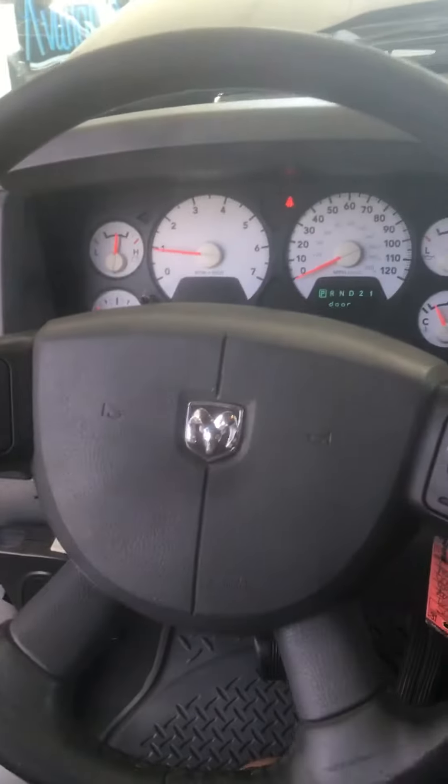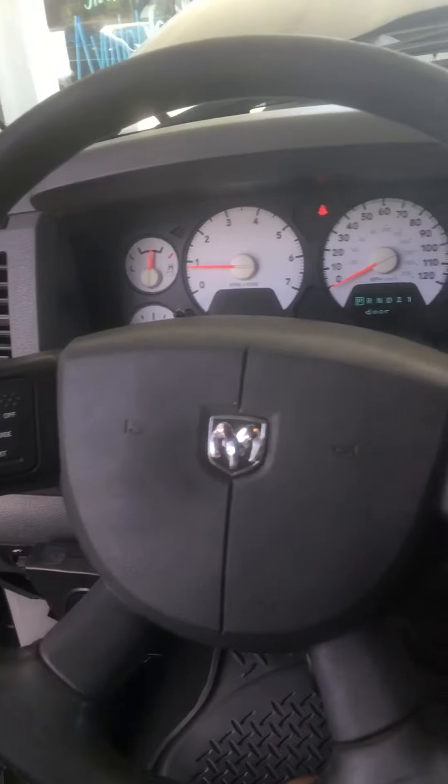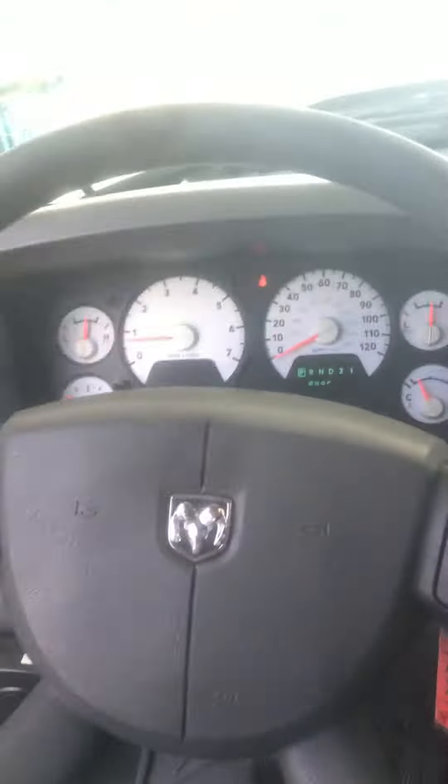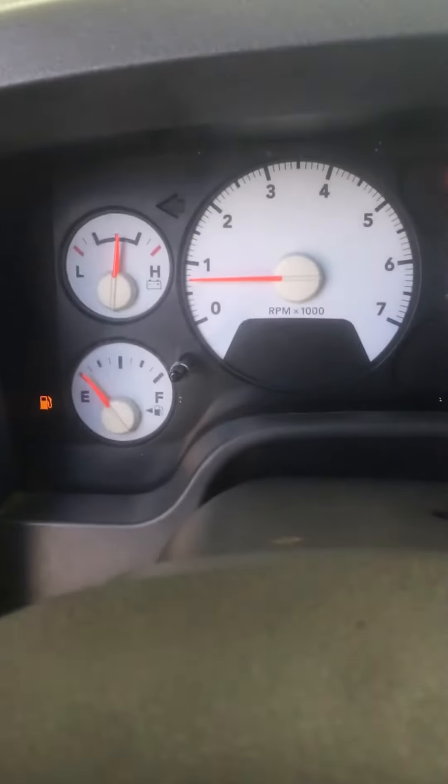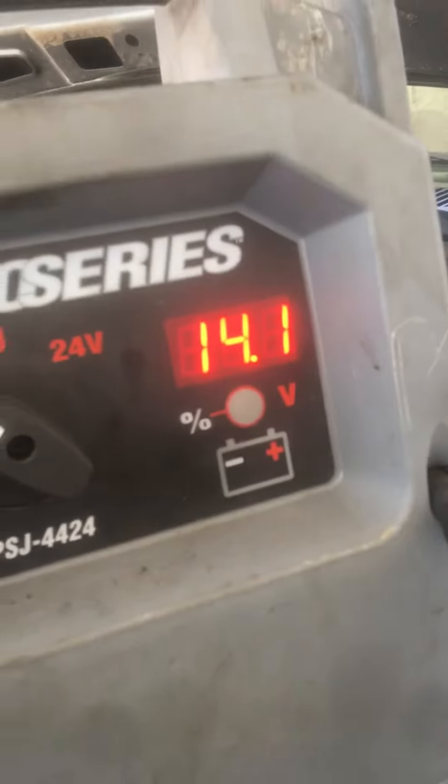What we got here is a 2007 Dodge Ram 1500 4x4 5.7 liter Hemi — loaded up, very nice truck. Wood grain, leather — we'll get to that in a minute. I did not start it with the video running because, as you can see, we have a jump box hooked up to it. The truck's out here in the lot and it may need a battery, but as you can also see it's charging properly, so it does not need an alternator. The battery may be toasted. The truck runs great, no issues.